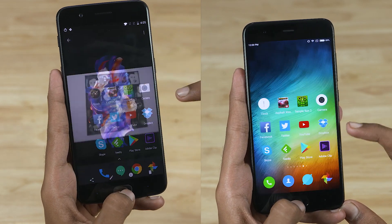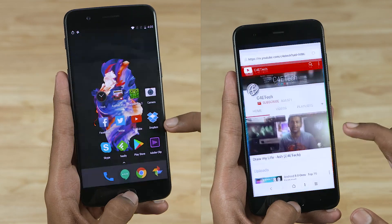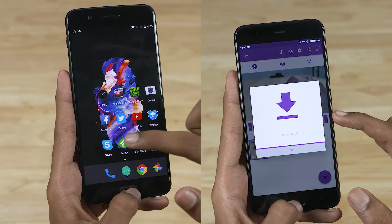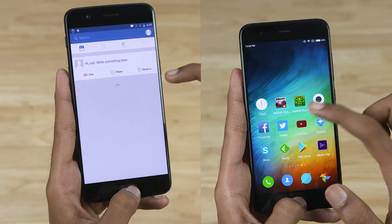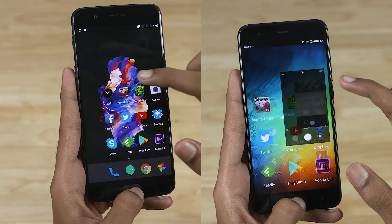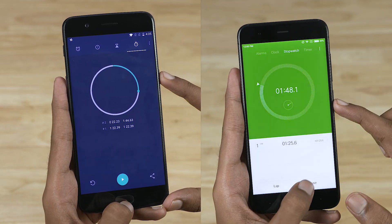The OnePlus 5 finishes the performance round in a minute and 22 seconds. The Mi 6 takes 3 seconds more. The OnePlus 5 finishes the test in a minute and 44 seconds. The Mi 6 is not far behind, finishing in a minute and 48 seconds.